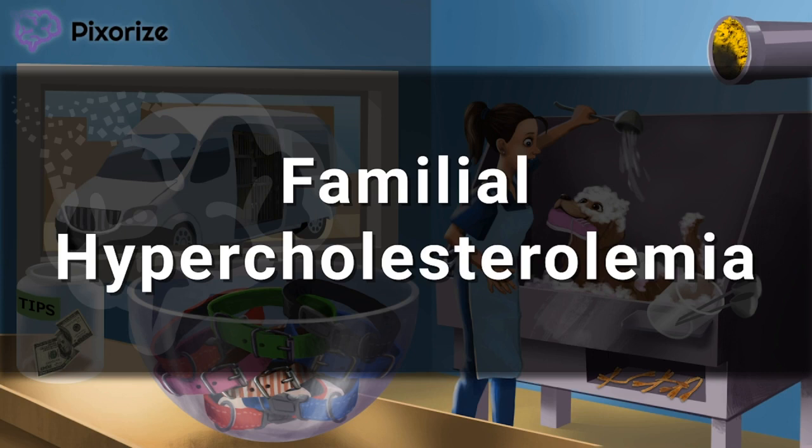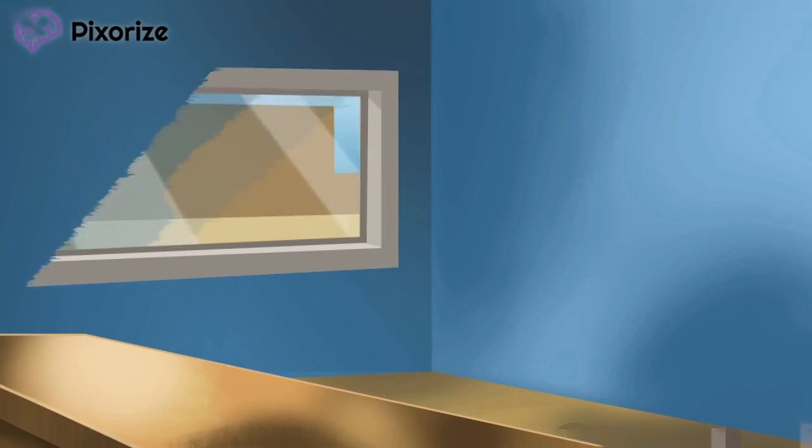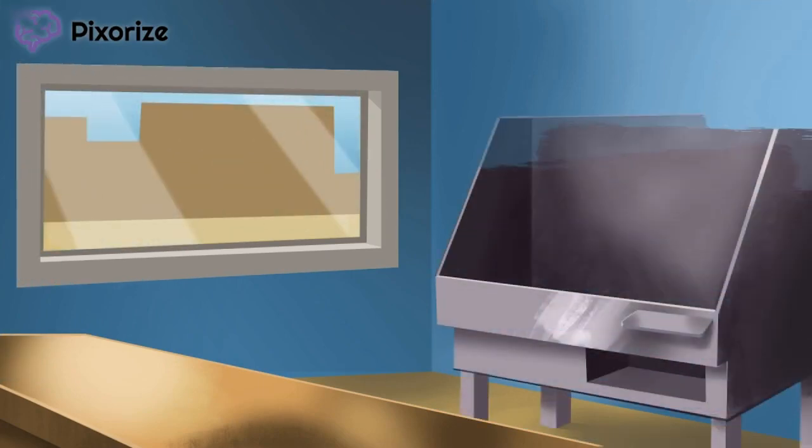Ever heard someone say high cholesterol runs in the family? Well, this is probably what they're talking about. So without further ado, I'll share my visual mnemonic for remembering everything you need to know about this disease.